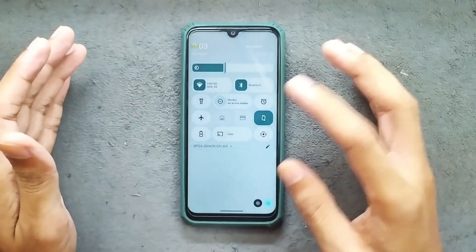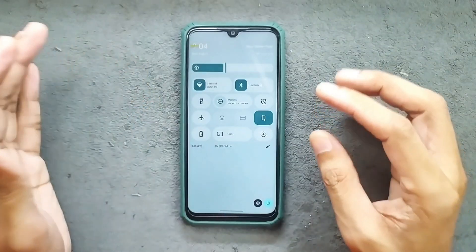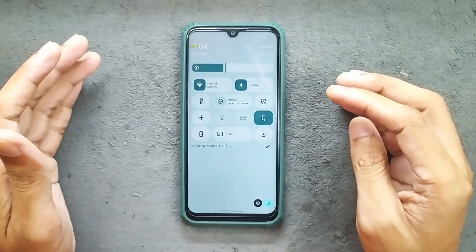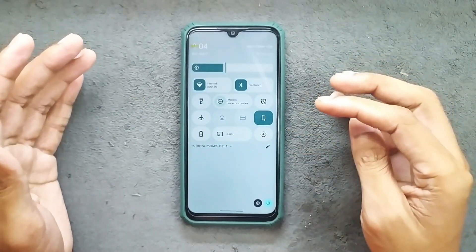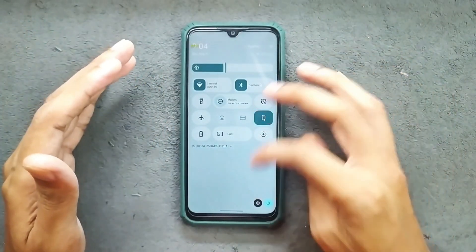You can customize all these things, but there is an issue related to this control panel. Sometimes you will see it as a transparent control panel, but when you touch the control panel it fixes the issue.